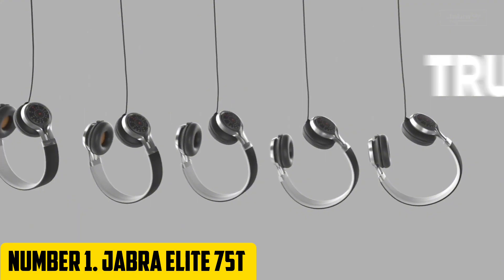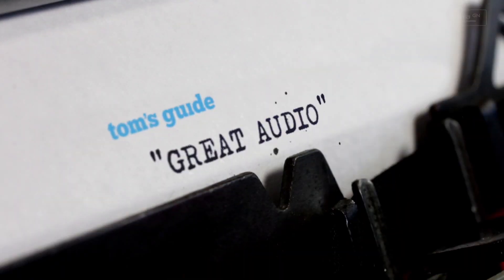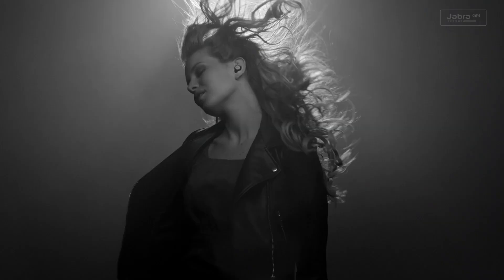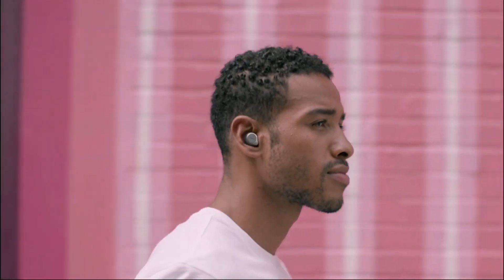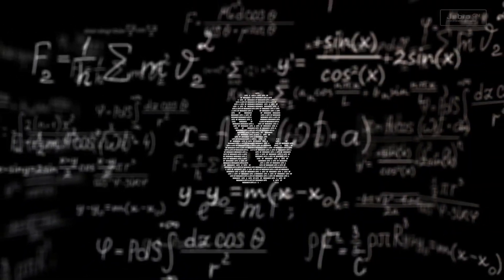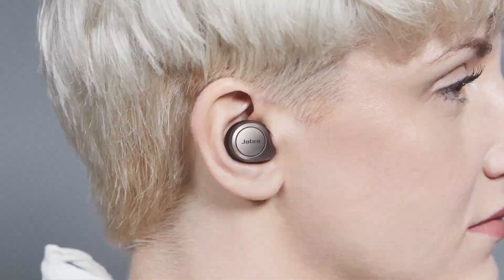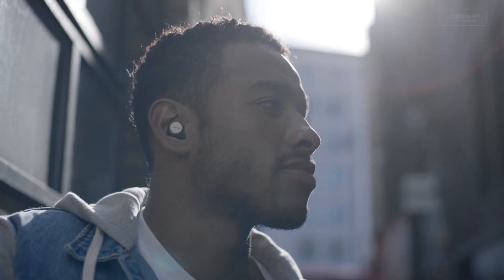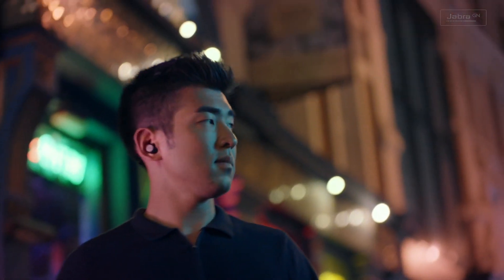Number 1: Jabra Elite 75T. Take your audio experience to the next level with the Jabra Elite 75T, a revolutionary true wireless earbud that combines exceptional sound quality, long-lasting battery life, and a sleek design. With their compact and lightweight design, these earbuds fit comfortably in your ear, providing a snug and secure fit that stays put even during intense workouts or long listening sessions. With up to 28 hours of battery life on a single charge, plus an additional seven hours from the charging case, and support for wireless charging, the Elite 75T keeps you powered all day long.